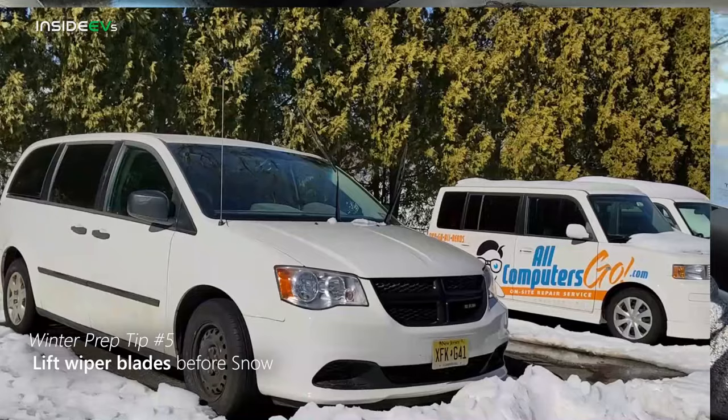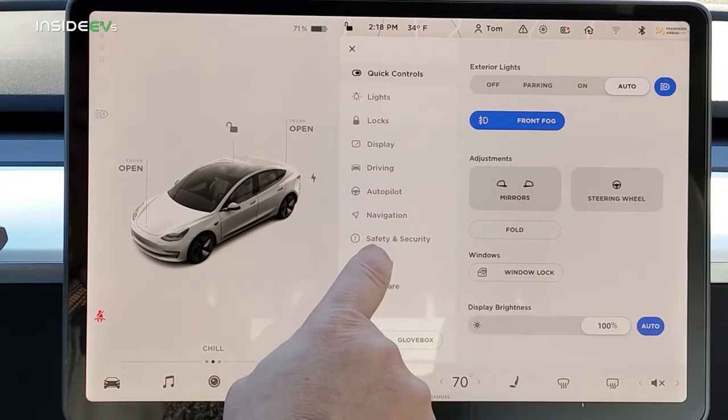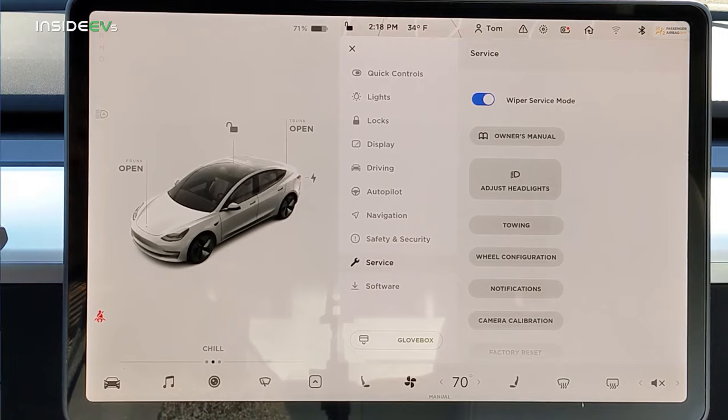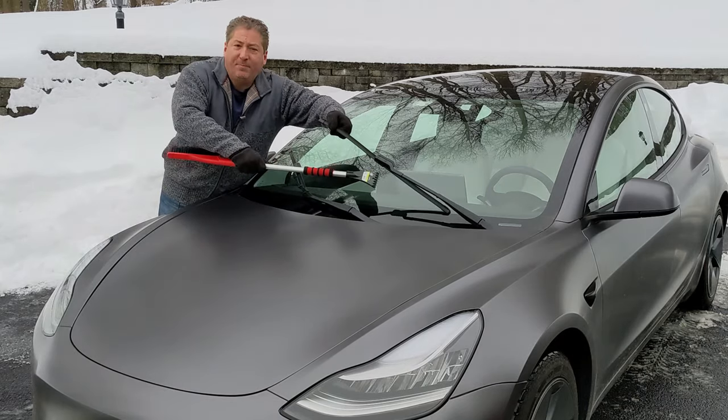Our fifth tip really isn't completely EV-specific, but if you know that your vehicle is going to be parked outside before it snows, it's always a good idea to lift your wiper blades. On Tesla vehicles, that's not that easy because Tesla, to improve aerodynamics, has their wiper blades tucked up underneath the lip of the hood. You can't lift them up like you can on pretty much every other vehicle. So what you have to do is go into the settings of your car, click Service, and then slide the tab for wiper service mode. The wipers lift up out from underneath the hood, just enough so that you can lift them out and keep them away from the windshield, making it easier to scrape the ice off.